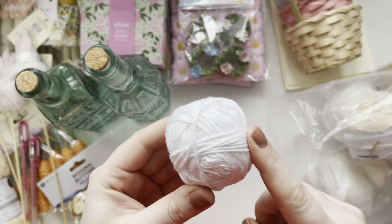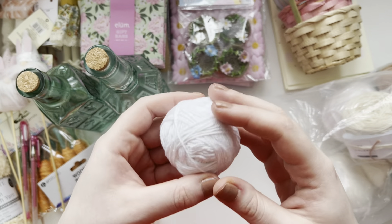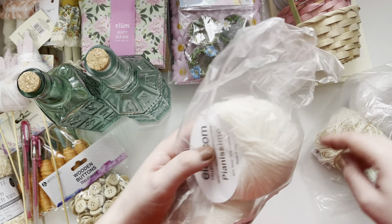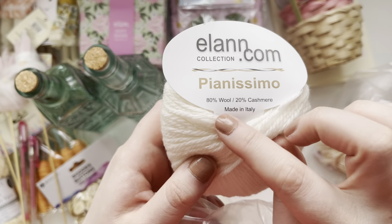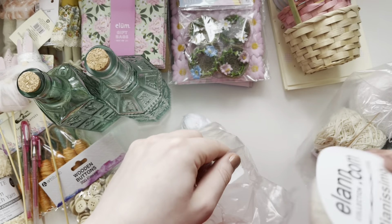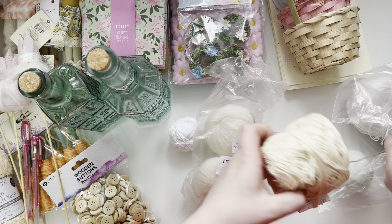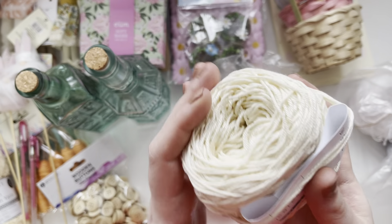Yeah, you know when you wrap presents up and then you just tie different wools like trims around them — that's what I'm mainly going to use these for. I'm also making pom-poms and tassels. I've got this white one, then this one is so soft — it's 80% wool and 20% cashmere. It's so soft, I wish you could feel it through the camera. So there's two of them. I've got this one which this person has left half-used — it's a nice colour.